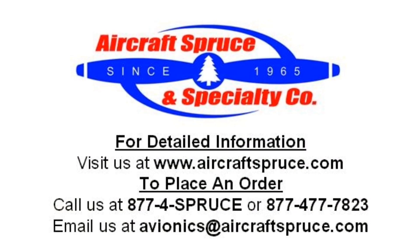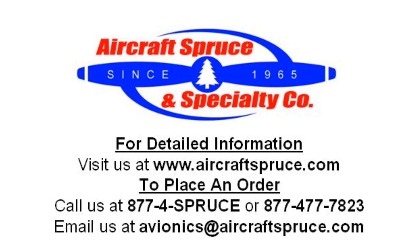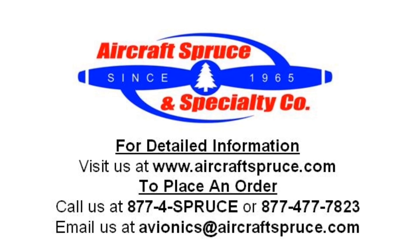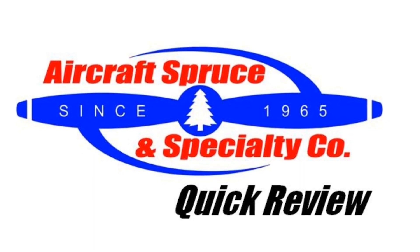For complete product information on the Garmin Glow, please visit our website at www.aircraftspruce.com or call us at 1-877-4SPRUCE. And we hope to see you next time on the Aircraft Spruce Quick Review.